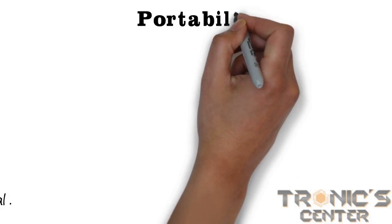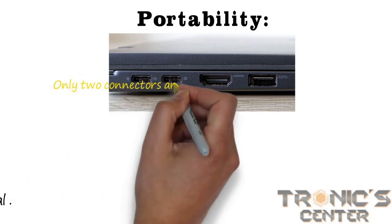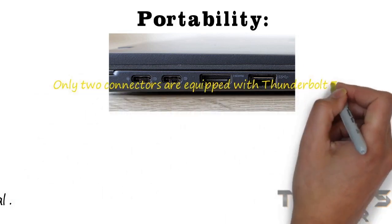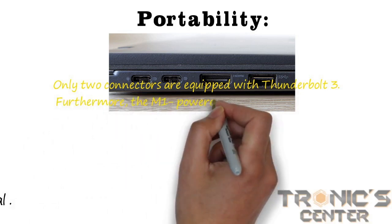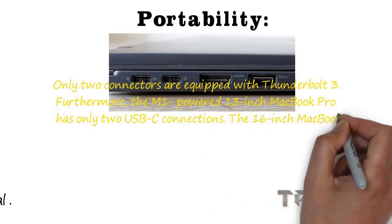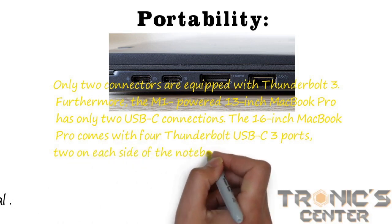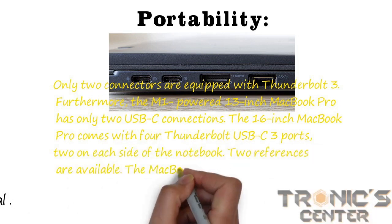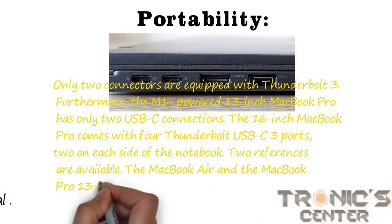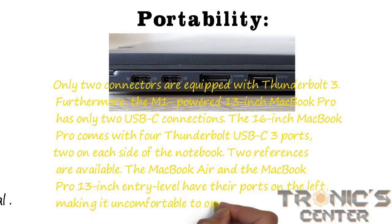Portability: the MacBook Air is not the perfect solution if you're searching for a computer with many connectors — only two Thunderbolt 3 ports are included. The M1-powered 13-inch MacBook Pro also has only two USB-C connections. The 16-inch MacBook Pro comes with four Thunderbolt USB-C 3 ports, two on each side. The MacBook Air and MacBook Pro 13-inch entry level have their ports on the left, making it uncomfortable and requiring substantial wire management.